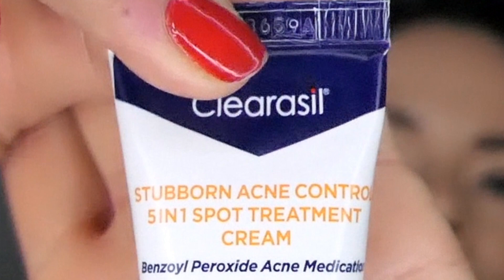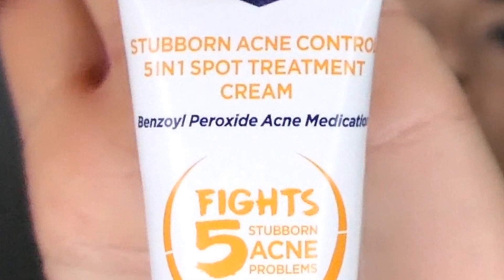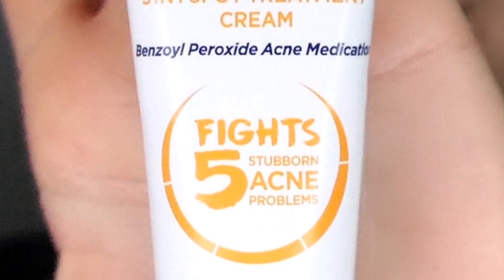Hi guys, welcome to my channel. In today's video we're going to talk about the ClearCell Stubborn Acne Control five-in-one spot treatment cream with the benzoyl peroxide acne medication. This right here has been a lifesaver — this is my go-to every time I have a blemish or a breakout and I need to get rid of it ASAP.